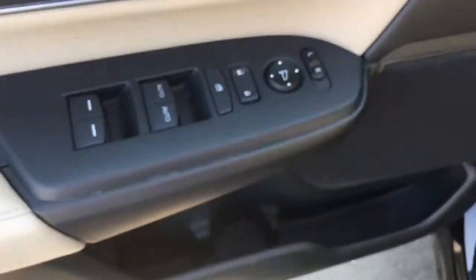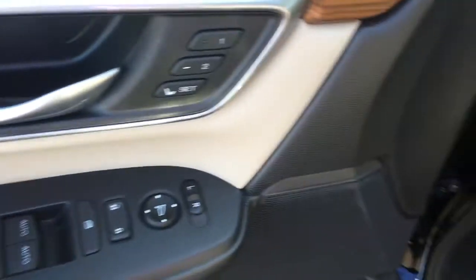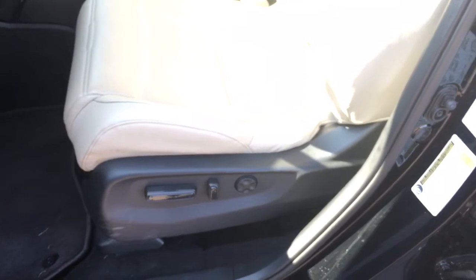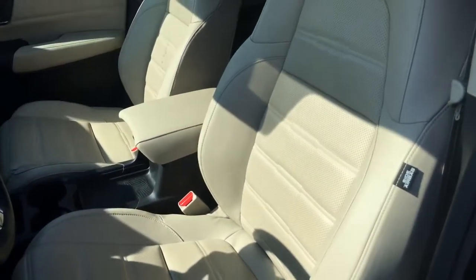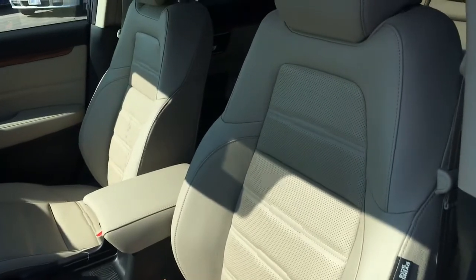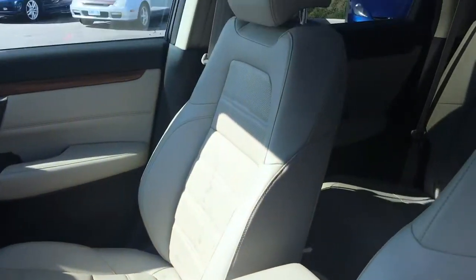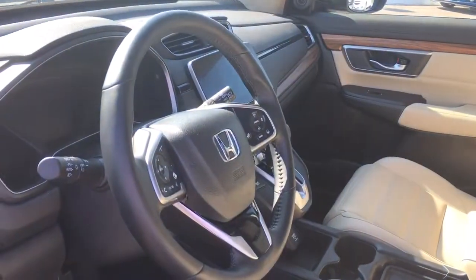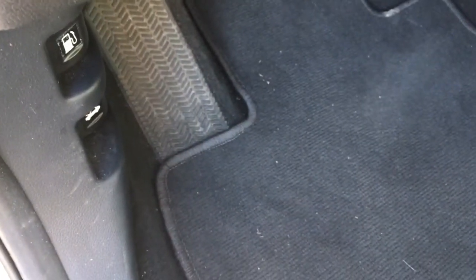Inside we have your power mirrors, locks, and windows, as well as two-position memory for your 12-way power-adjustable driver's seat. We've also got a four-way power-adjustable passenger seat, all in this gorgeous beige leather interior with newly designed seats, adjustable height seat belts, and a tilt and telescopic leather-wrapped steering wheel. Down below we've got our gas door release and hood release.